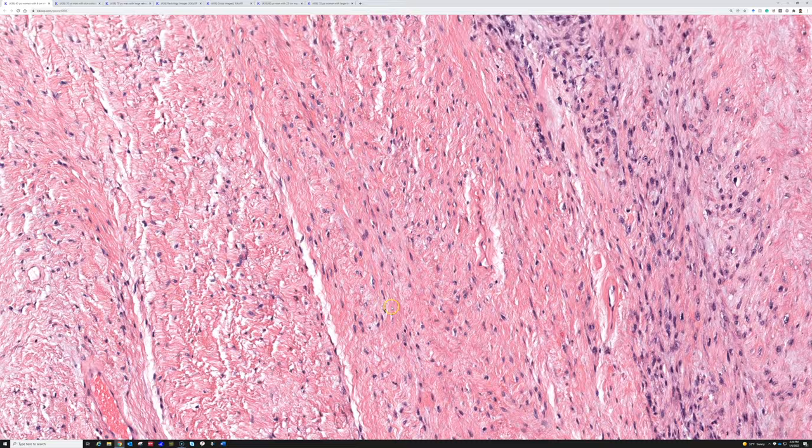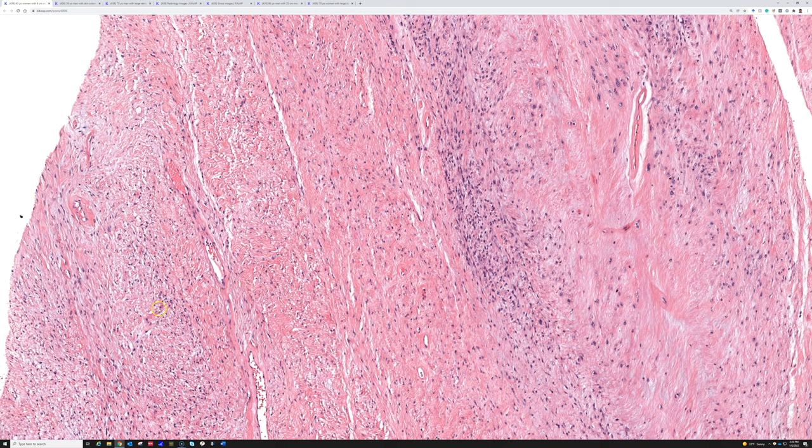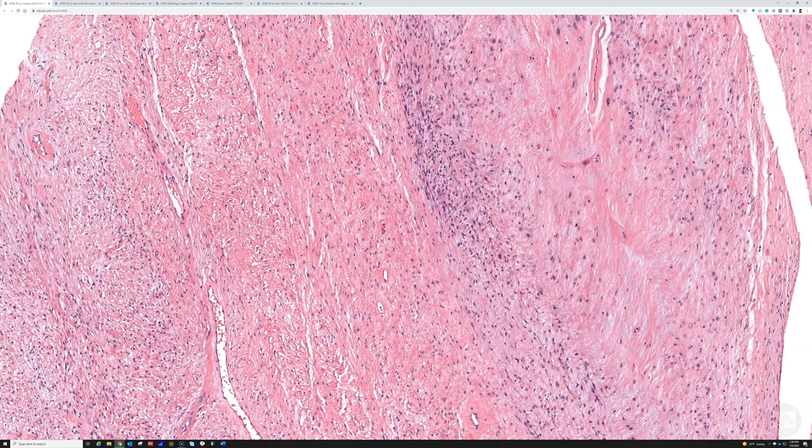With these bland spindle cells, fine collagen, and some bluish myxoid change, there are features that do resemble neurofibroma. These tumors can get mistaken for neurofibroma or confused with desmoid fibromatosis, although they usually don't have quite as broad sweeping fascicles as desmoid tumors. I have videos on desmoid fibromatosis and neurofibromas — links are down below.